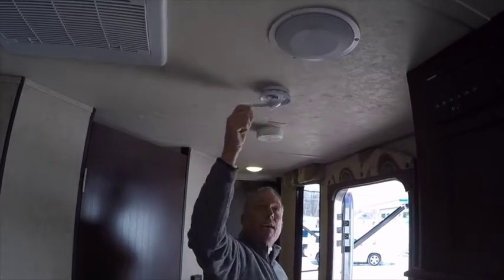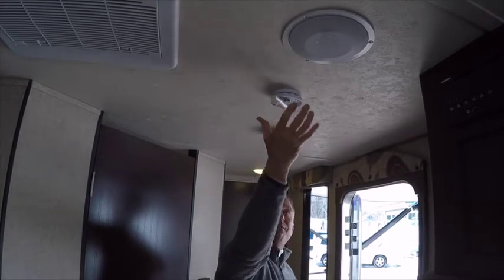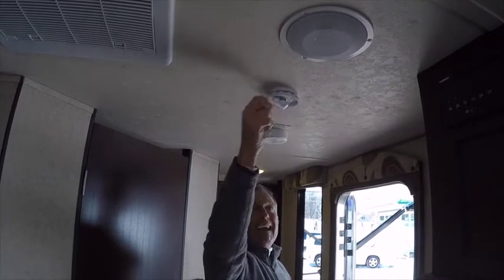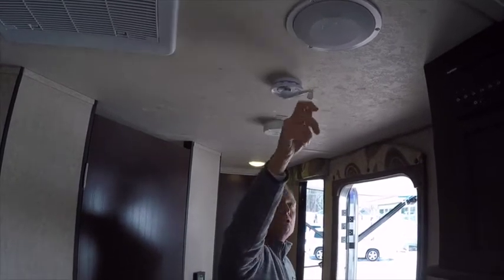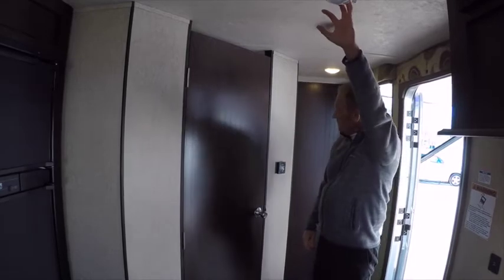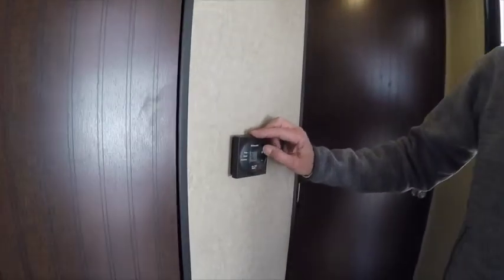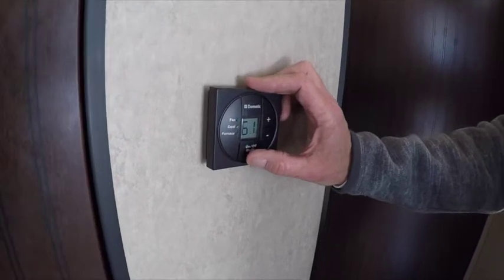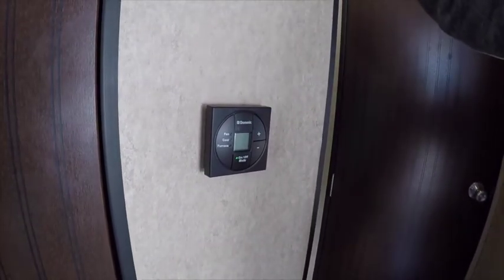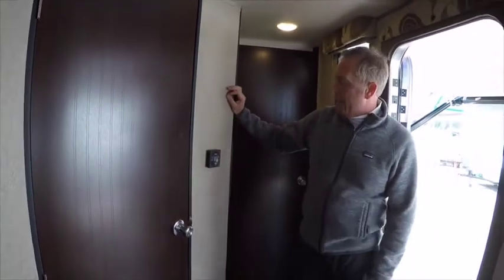Every Gray Wolf and Cherokee that we order comes with a crank-up high-definition Winegard antenna. It's very easy to get 12 to 15 channels on this antenna with the signal booster. With a flat-screen TV, you'd be surprised at the crystal-clear clarity you can get. Our furnace and air are operated off of this digital thermostat, which is more accurate than the old analog type. I remember turning the old analog to 70 and it felt like 90 — these digitals have come a long way.